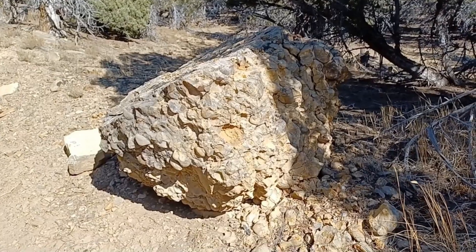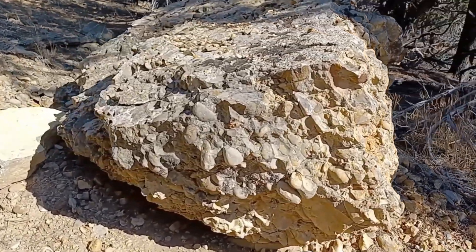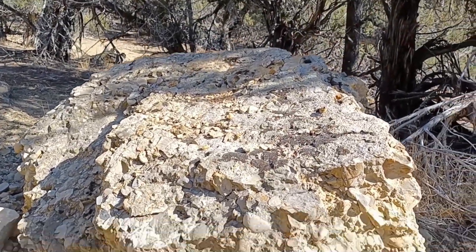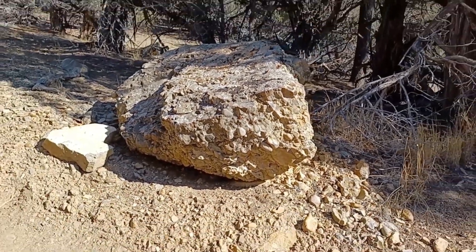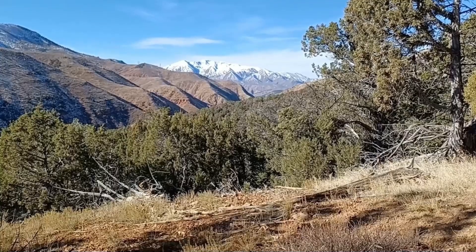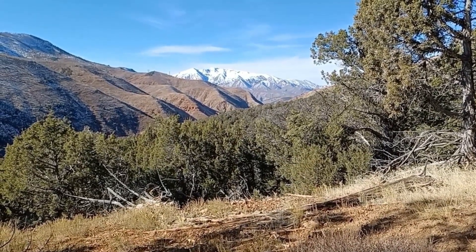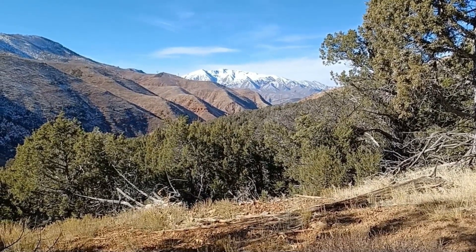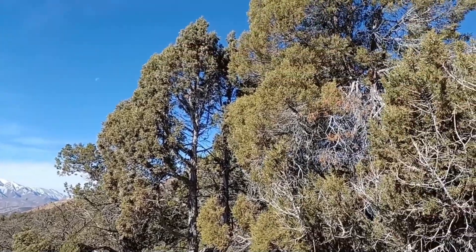There's a lot of this conglomerate rock around here — pretty cool stuff. The view of Spanish Fork Peak, what I call the backside, the east side over Spanish Fork Canyon, is pretty nice. I believe these trees here are called juniper trees.